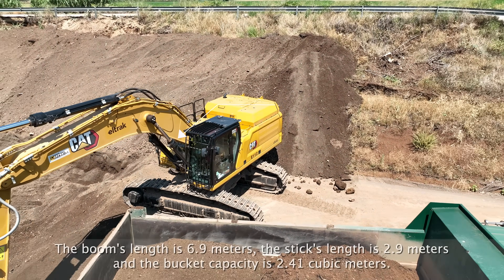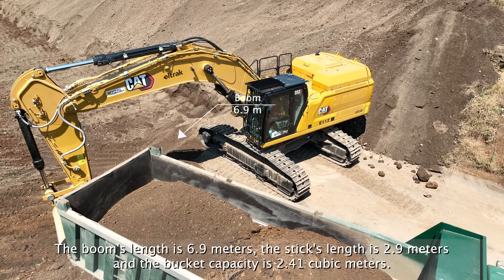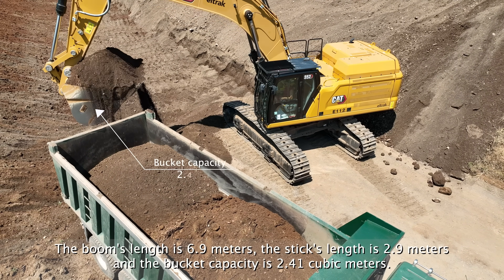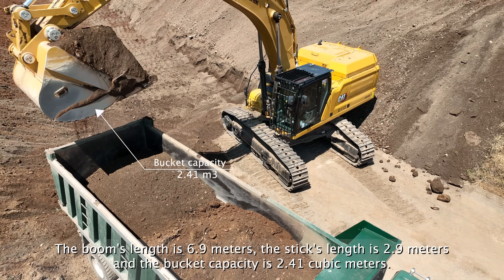The boom's length is 6.9 meters, the stick's length is 2.9 meters, and the bucket capacity is 2.41 cubic meters.